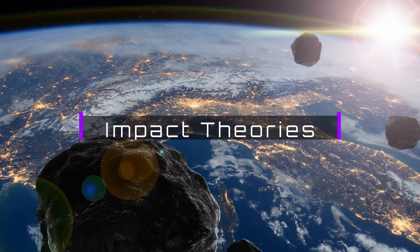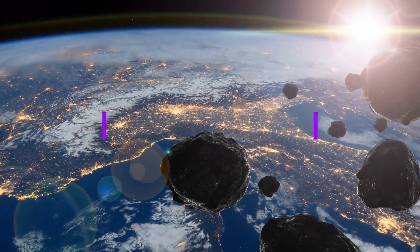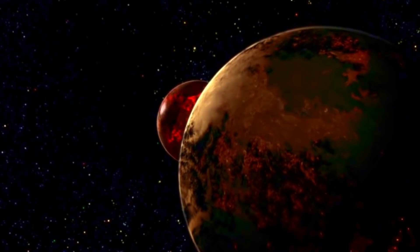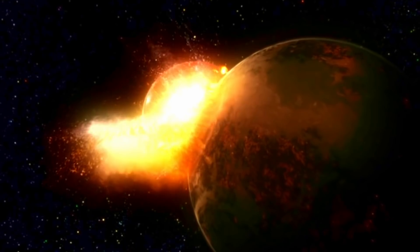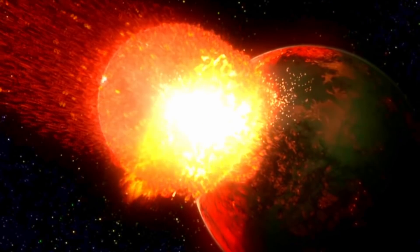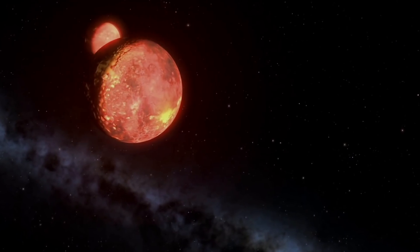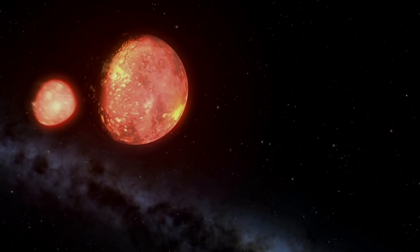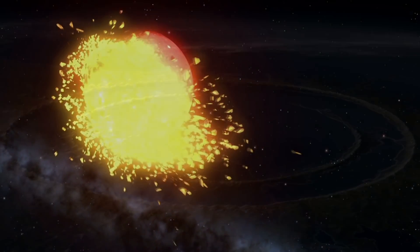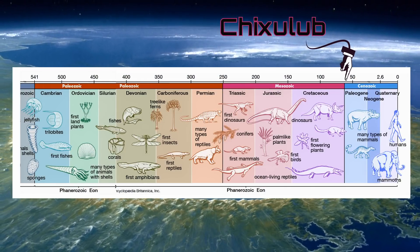Well, it has to be something big — like multiple impacts on the scale of the asteroid that killed the dinosaurs. Even academics admit it's possible. The standard theories of Moon formation involve a massive impact from a Mars-sized planet called Theia, so we know huge impacts are within the realm of possibility. But Theia was thought to hit right around the time of the Earth's formation, and any evidence of that impact was buried long ago. Even the Chicxulub crater was hard to find.